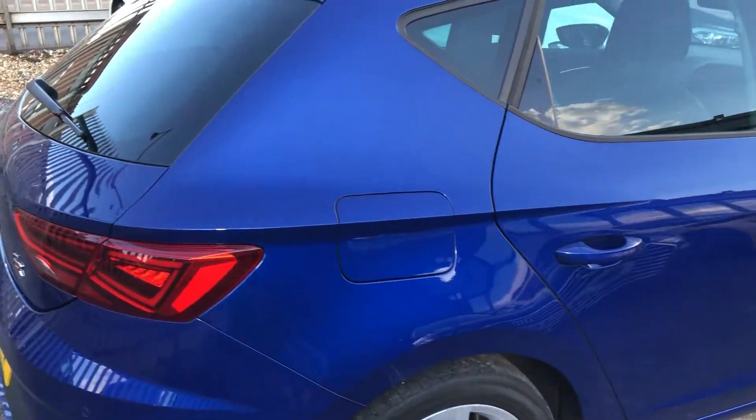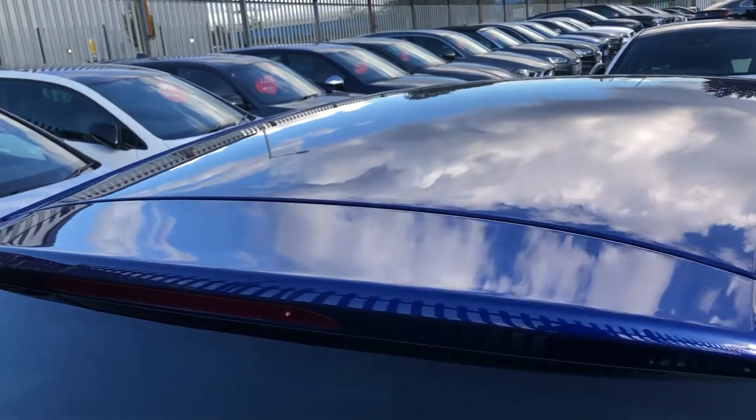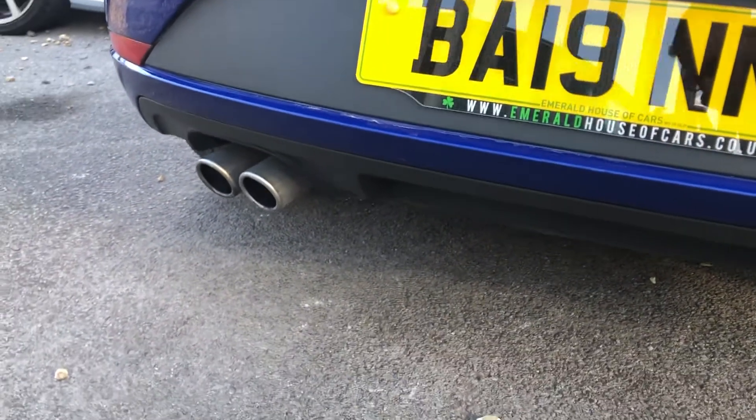Moving around to the iconic rear end, up there you can see a high-level brake light with spoiler, rear wiper, FR badging, Leon badging. You've also got rear parking sensors and a single dual-exit exhaust.